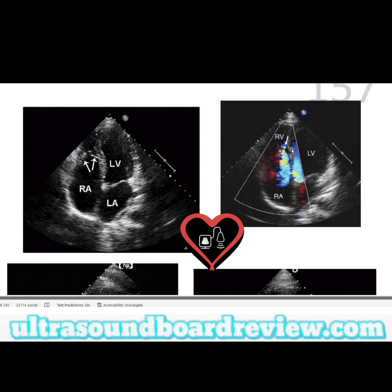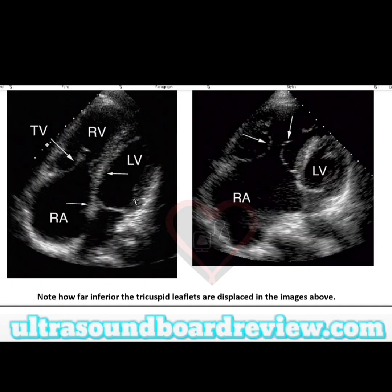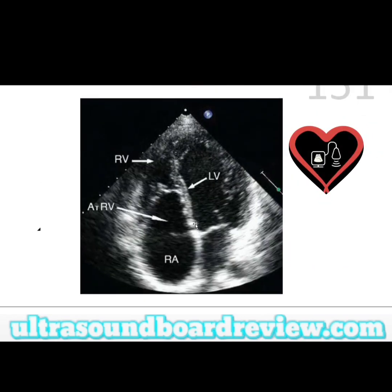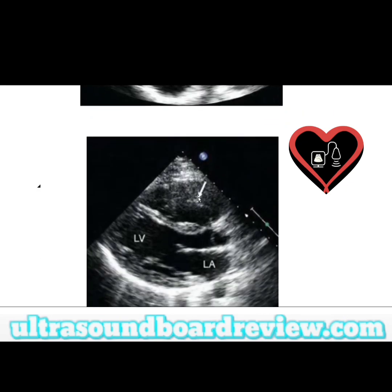The arrow here is pointing to the start of the tricuspid regurgitation. In these images you can clearly see that the distance between the septal leaflets is greater than 10 millimeters or one centimeter. Here's another example — this is another picture of Epstein's. You can see the mitral valve here, and the tricuspid valve is displaced up higher; this arrow is pointing to the tricuspid valve.